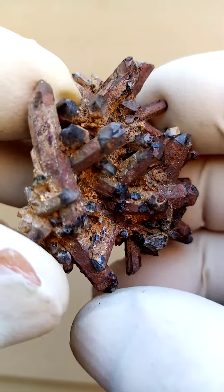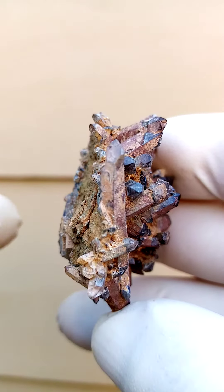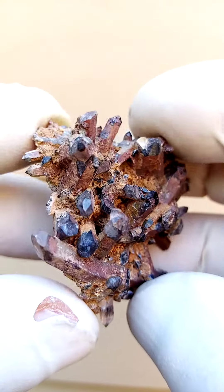Often these specimens have phantoms. Let me see if we can find a little phantom on this edge, this particular crystal. Let's see if I can find a white phantom. There — you can see a little bit of that, maybe some kaolin clay trapped inside the specimen.